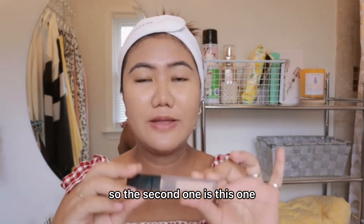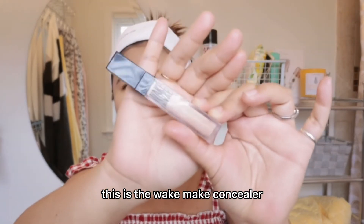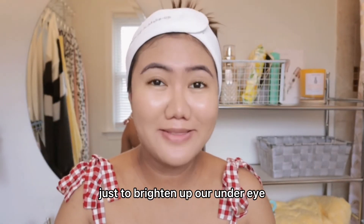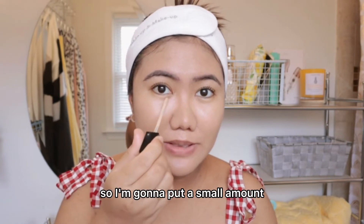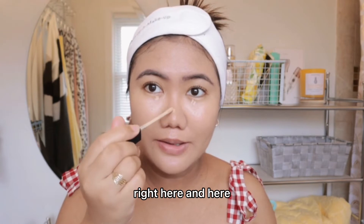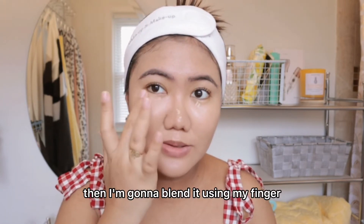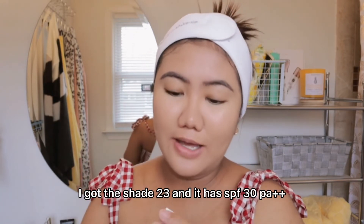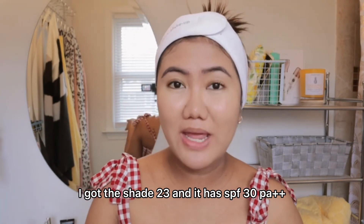The second product is this — it's the Weight Make concealer, just to brighten up under my eyes. I'm gonna put a small amount right here and here, then blend it using my finger. I got the shade 23, and it has SPF 30 PA++.